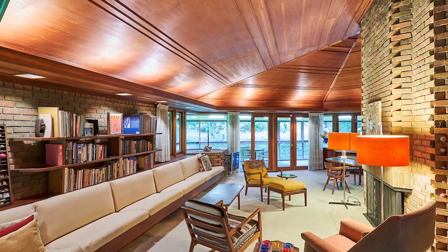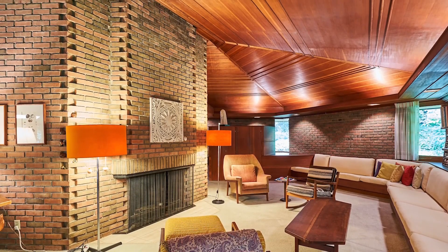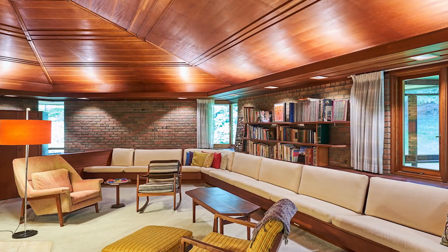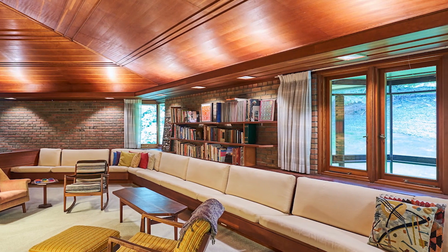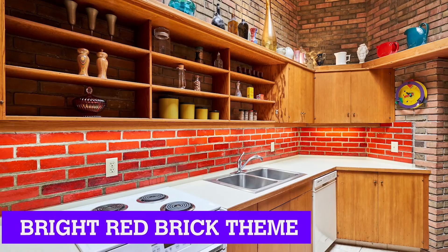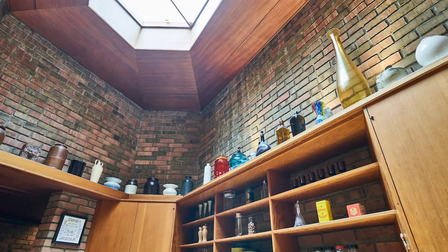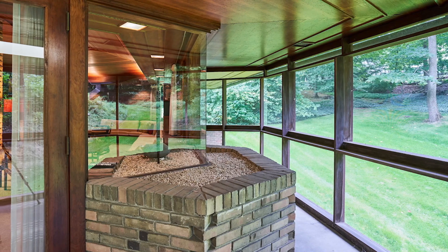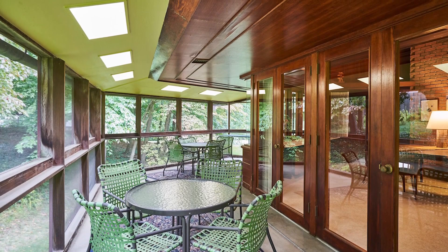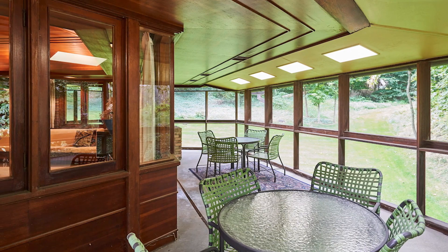Inside the house, you'll find beautiful brick on the walls and a wooden ceiling throughout, giving a cozy feel. The living room has a fireplace in the center of the room, and there's also an extremely long couch that could probably fit 10 to 12 people across. The kitchen features standard wooden appliances but also has a fun bright red brick behind the counters and a uniquely designed light in the middle of the ceiling. Going outside the main living area, there is a patio-style area fully enclosed with glass — great for rainy days or when you want to relax outside without dealing with bugs.